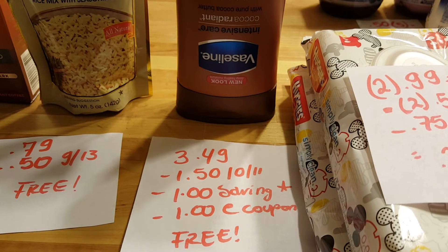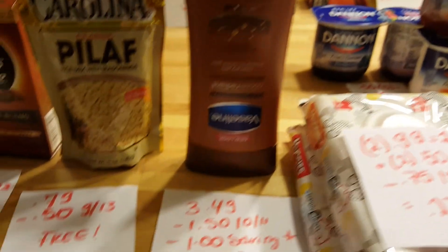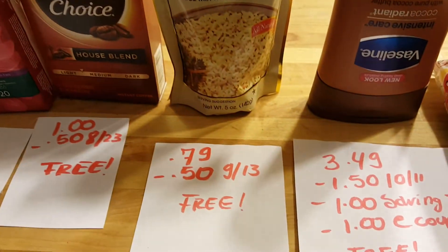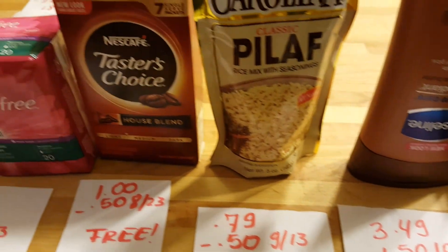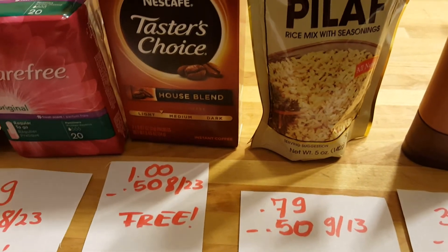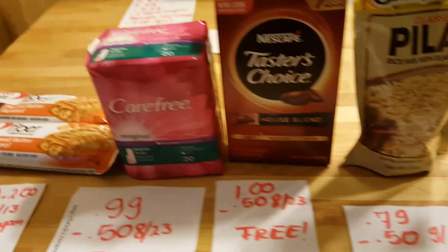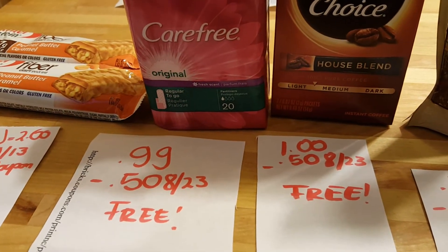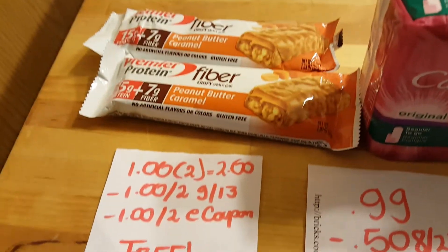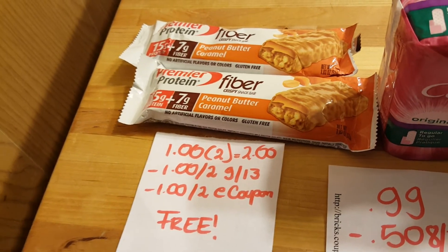Vaseline cream is $3.49. There is a $1.50 coupon in the October 11th insert, a $1 Savings Star rebate, and a $1 e-coupon you can load to your cart, so it's completely free. Carolina rice is 79 cents this week — we have a 50-cent coupon from the September 13th insert making it completely free. Nescafe is $1 with a 50-cent coupon from August 23rd, making it completely free. Same with the Carefree at 99 cents — the 50-cent coupon from August 23rd makes it completely free.